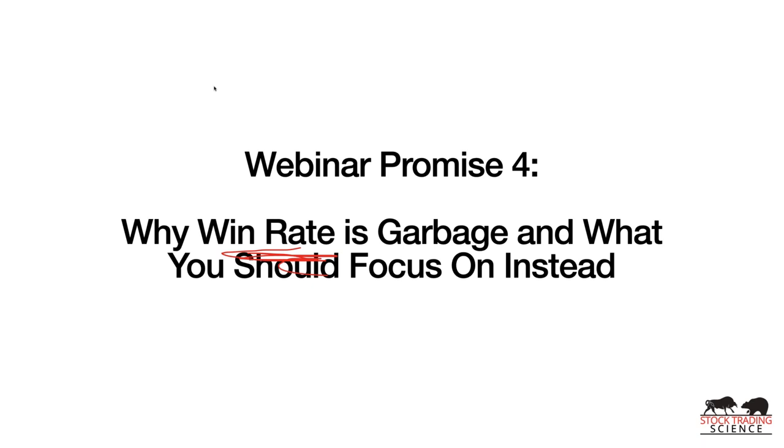Promise number four: we're going to teach you why win rate is garbage and what to focus on instead. Anytime you see a system claiming 90% or 95% winners, know that their edge isn't good — because if you have 90-95% winners, your losses are going to be massive. On average if you win $1,000 per trade, your average loss is probably $4,000-$6,000. The baseball analogy: people who bat .300 or .400 earn millions. Nobody's batted .400 since Ted Williams, but that's the idea.